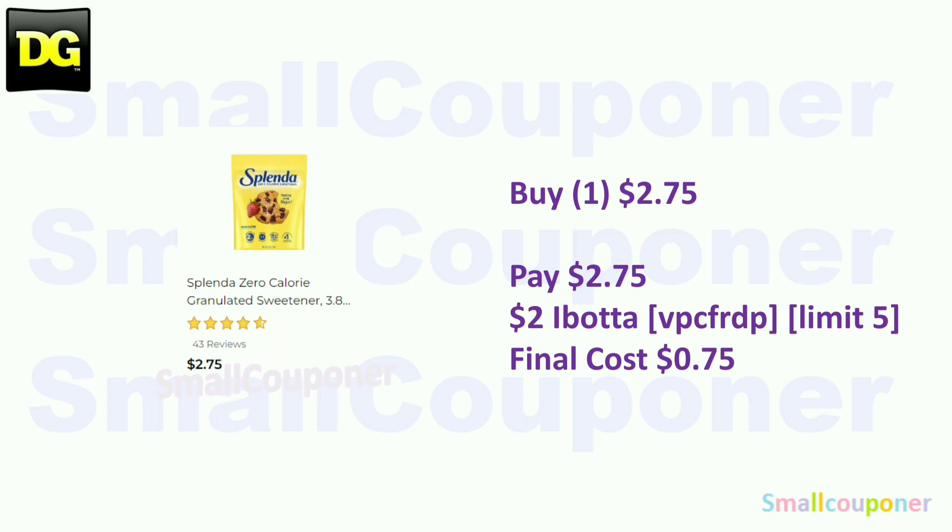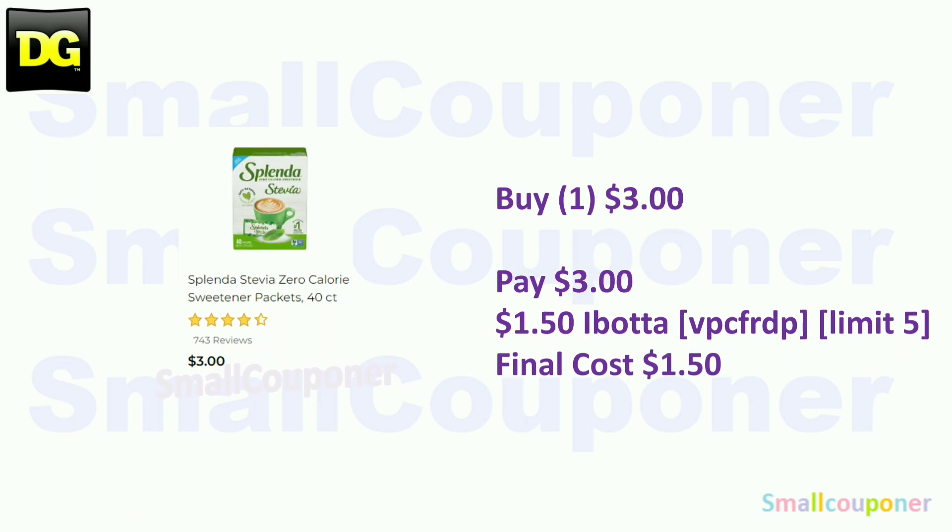The Splenda zero-calorie granulated sweetener (3.8 oz) — these are $2.75. There is a $2 Ibotta rebate, limit of five; final cost is $0.75. Note: this Ibotta rebate is expiring, so check your account before purchasing to make sure it's still available. Or get the Splenda with Stevia at $3 — there is a $1.50 Ibotta rebate, also limit of five, making the final cost $1.50.